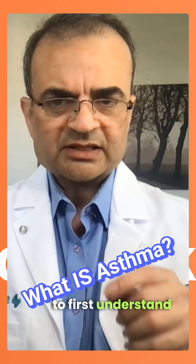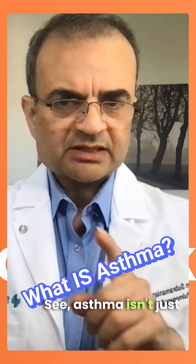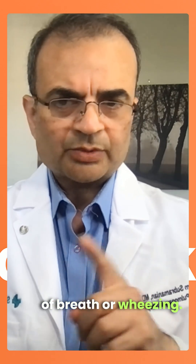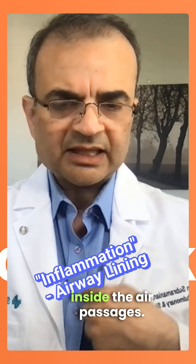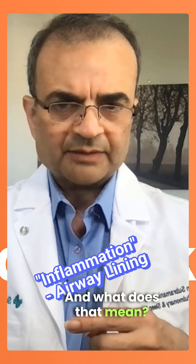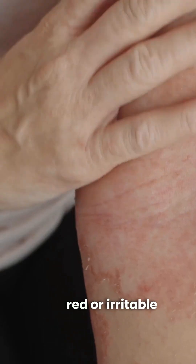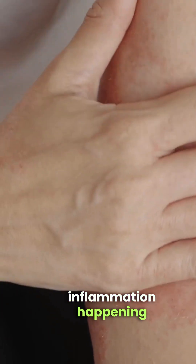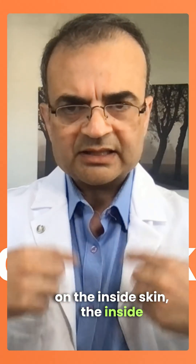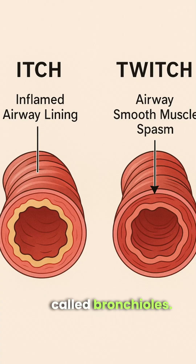To understand this, we need to first understand what asthma actually is. Asthma isn't just about being short of breath or wheezing. It's a disease of inflammation inside the air passages. Think of eczema of the skin — when your skin gets red, irritable, and intensely itchy. Now imagine that same inflammation happening on the inside lining of those tiny air passageways in the lungs, called bronchioles.